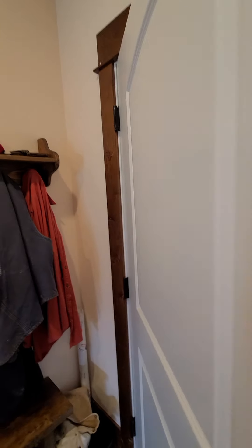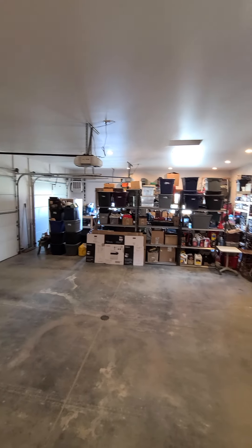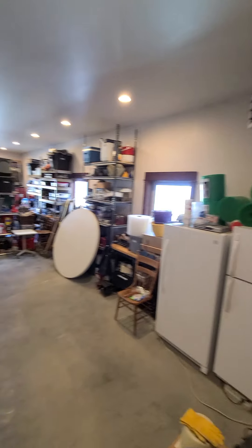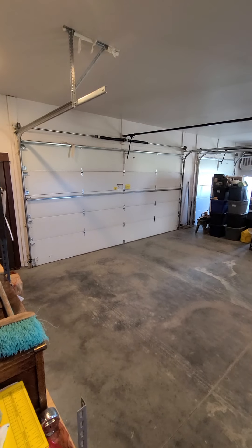I'm going to show you the garage and then start a different video for downstairs. It is a three-car garage — they've got a lot of storage in that third bay. There is a gas heater up here. Lots of big windows so it's nice to have some natural light that comes in.